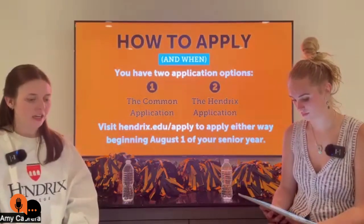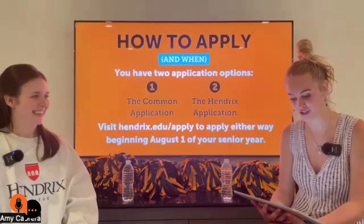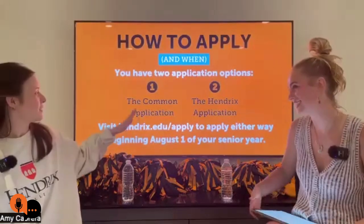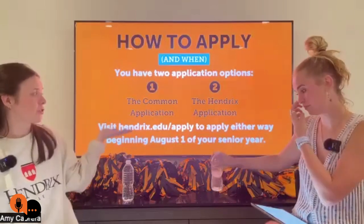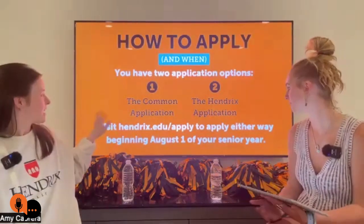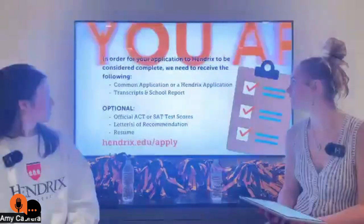There's never one thing that breaks your application, but your essay is a way to be remembered and to engage. The essay prompts can be found on our website under the applications information page — Hendrix.edu/apply. You can visit that link to apply for either the Common App or the Hendrix application. The application opened August 1st; some people thought that was a deadline, but it just means it's now open.